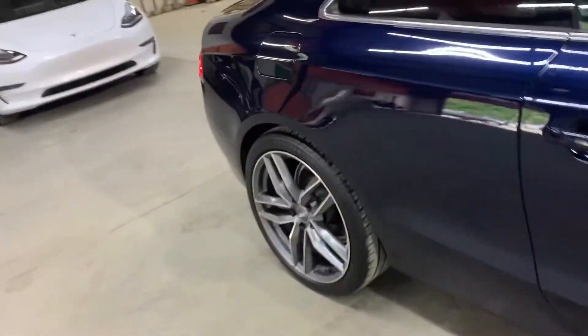The headlight looks good. The taillights are also working good — looking good.